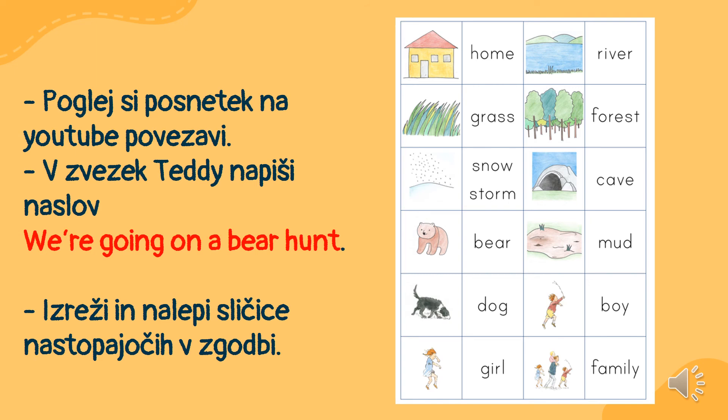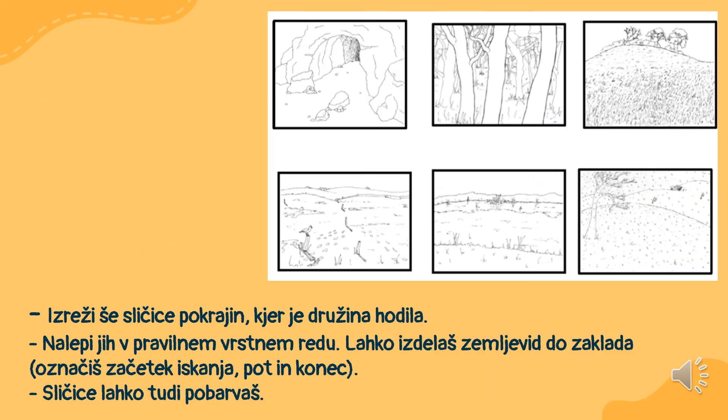Na to zvezek tedaj napiši naslov z rdečo barvico: 'We're Going on a Bear Hunt.' Iz priloge izreži in nalepi sličice nastopajočih v zgodbi. Naslednji del naloge pa izreži še sličice po krajin, kjer je družina hodila.